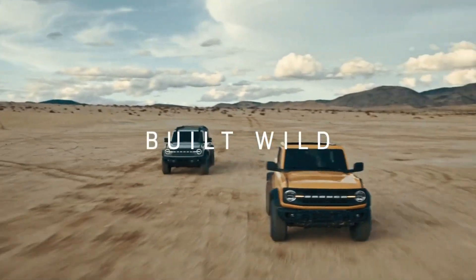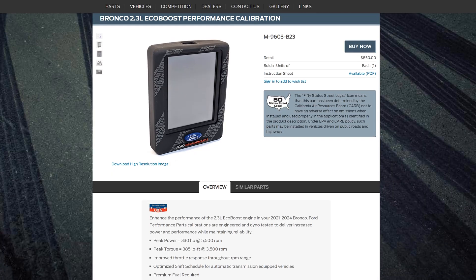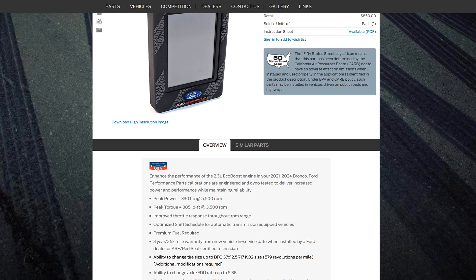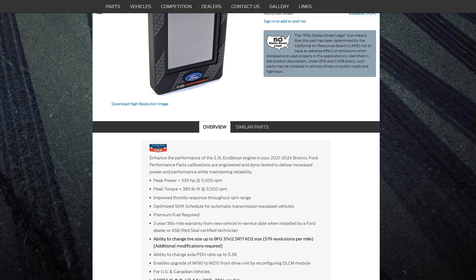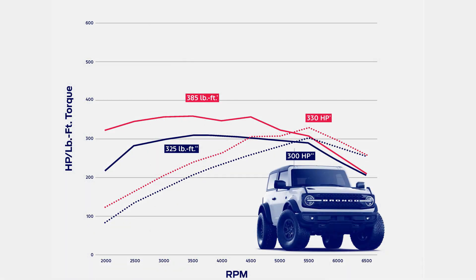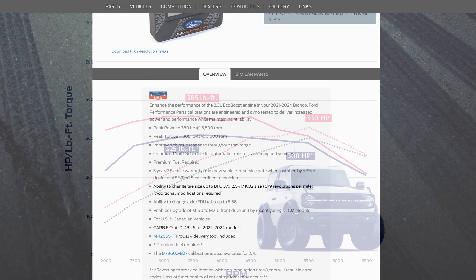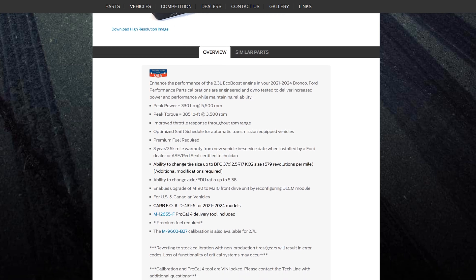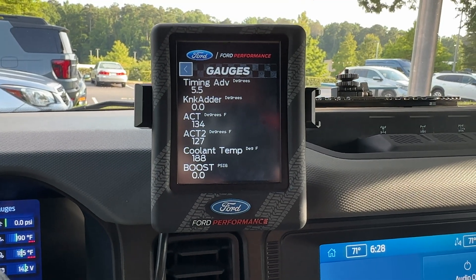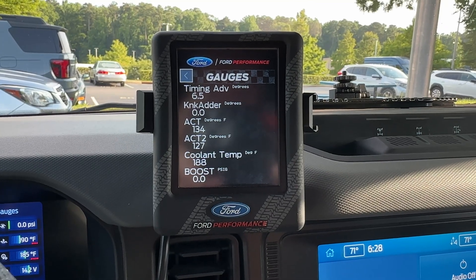Let's jump in with the heart of these performance gains. First up is the Ford ProCal tune. This is a Ford performance-engineered calibration designed to boost the 2.3 liter EcoBoost engine to a power output of around 330 horsepower and 380 foot-pounds of torque respectively. It also improves throttle response, optimizes shift schedules for automatic transmissions, and adds rev matching for manuals. The tune comes with a ProCal4 delivery tool for installation and allows for speedometer recalibration for larger tires.